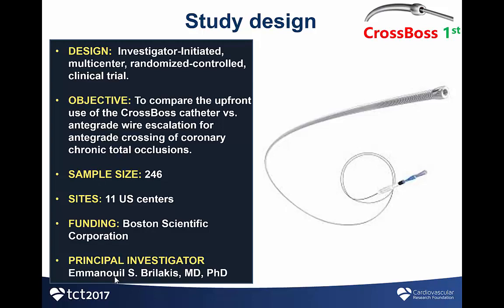We designed the CROSSBOS FIRST trial to compare upfront use of the CROSSBOS catheter versus antegrade wire escalation for antegrade crossing of coronary CTOs. The study was done at 11 US centers that were all experienced in CTO intervention. A total of 246 patients were enrolled, and the study was funded by Boston Scientific.